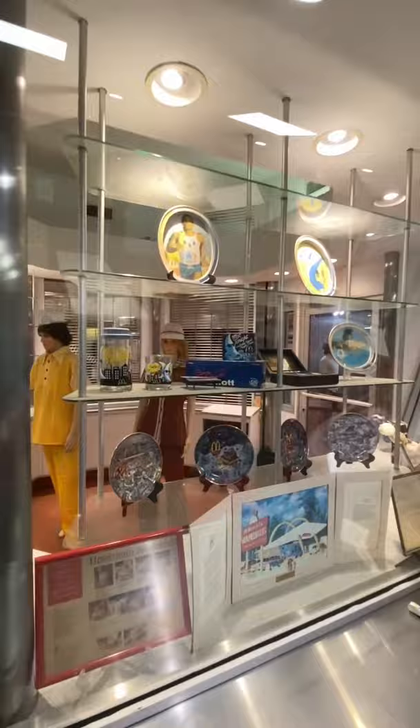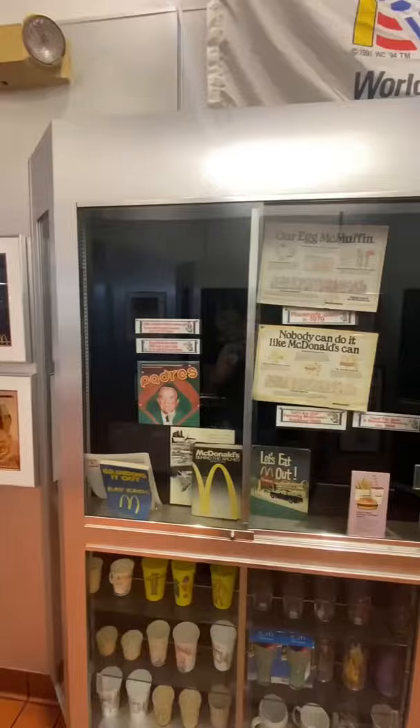Inside the dining room they actually have a Ronald McDonald museum showing everything from the start to the present day of McDonald's. I hope you guys enjoyed that little tour here in Downey, California of the oldest McDonald's in the world. Please like this video and let me know down below what else you'd like to see from Southern California.